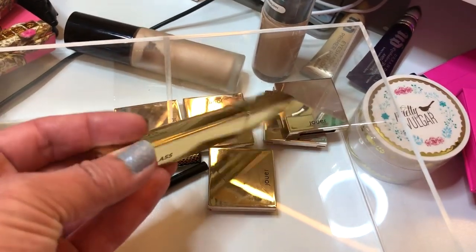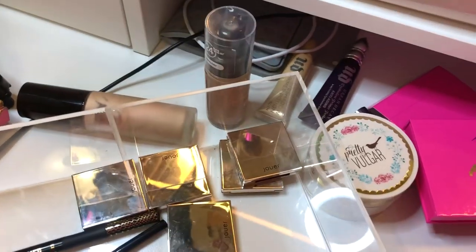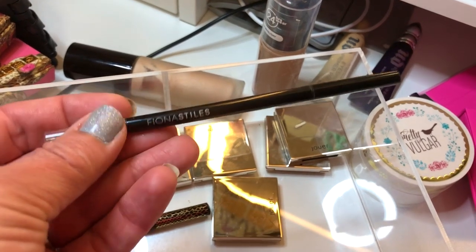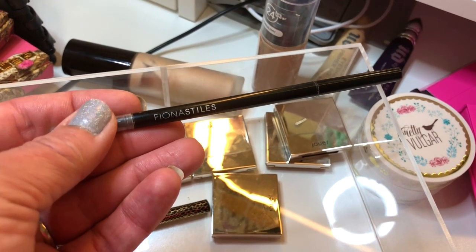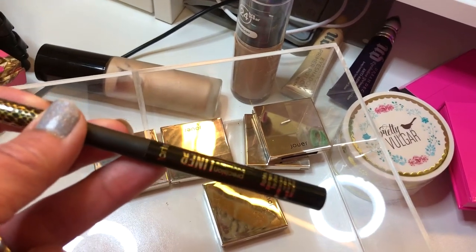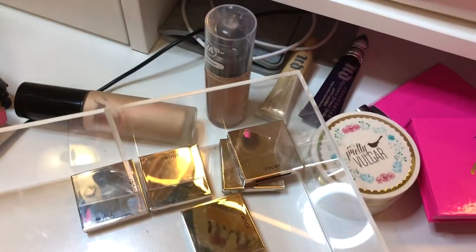My friend Lashes20XO sent me the Hourglass Caution Mascara — I'm going to be using that again this week. I'm also using the Fiona Styles Brow Pencil, which I think is getting close to expiring, as well as the Tarte Precision Longwear Liner — going to use those up.